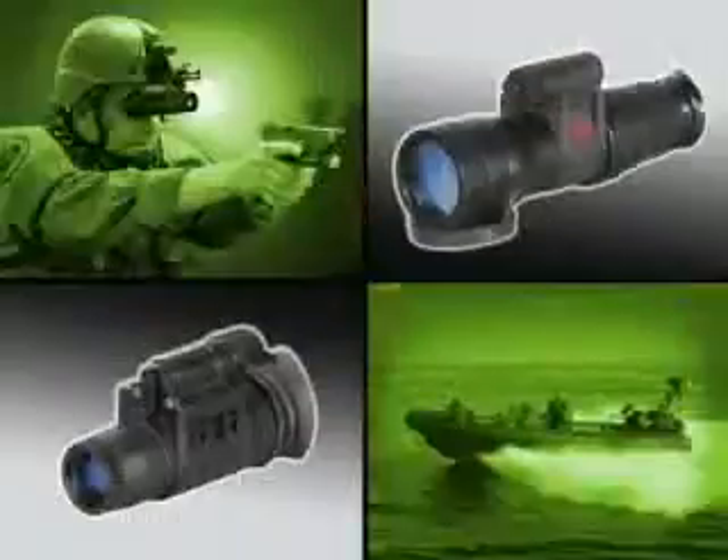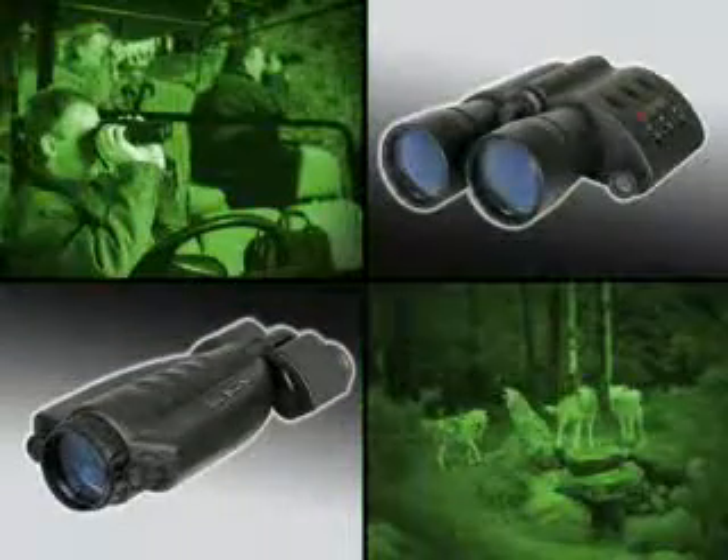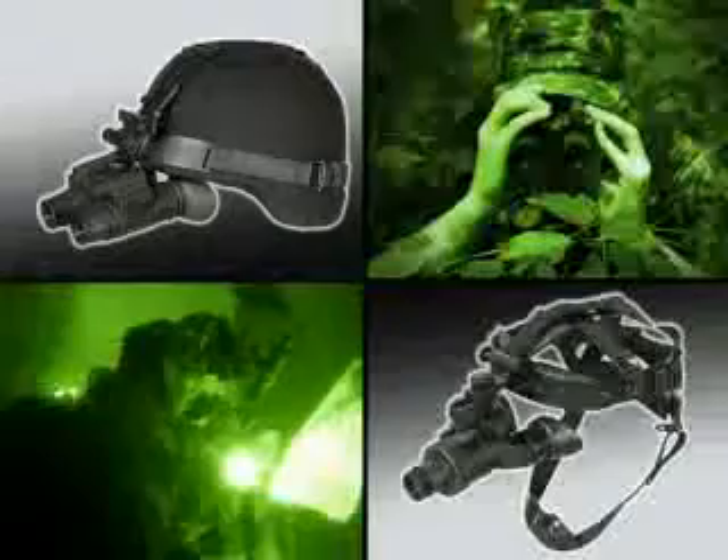American Technologies Network Corporation is a leading producer of precision optics. We're well known in the industry for our night vision line, for our thermal and our daytime optics. You will find the equipment that will accomplish your goals throughout the ATN line, which consists of over 100 different SKUs, and is considered to be one of the largest in the industry.